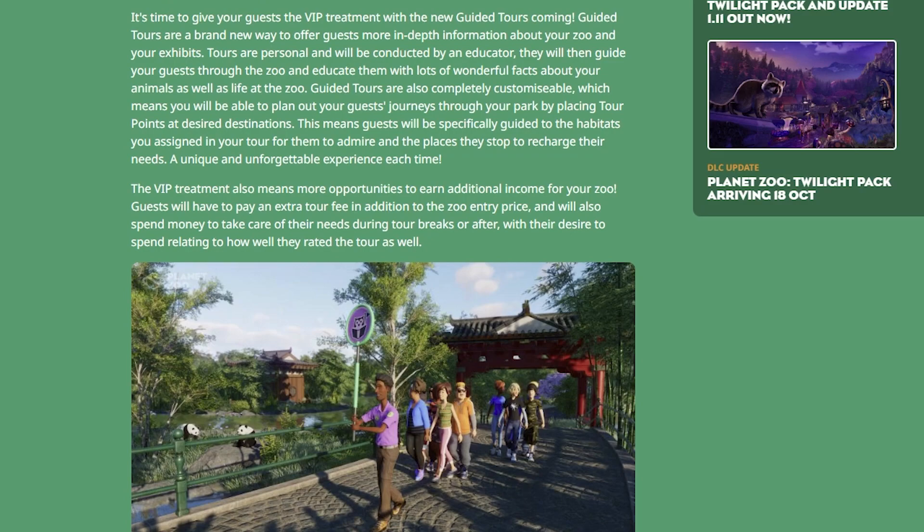Guided tours are a brand new way to offer guests more in-depth information about your zoo and your exhibits. Tours are personal and will be conducted by an educator who will guide guests through the zoo and educate them with lots of wonderful facts about your animals as well as life at the zoo. Guided tours are completely customizable, allowing you to plan your guests' journey by placing tour points at desired destinations. Guests will be guided to specific habitats and stop to recharge their needs. Guests also pay an extra tour fee in addition to the zoo entry price, and their desire to spend money during breaks relates to how well they rated your tour overall.